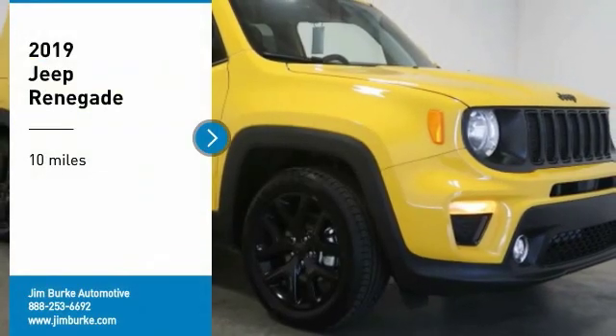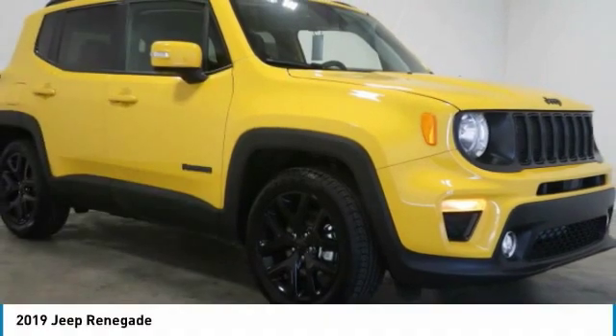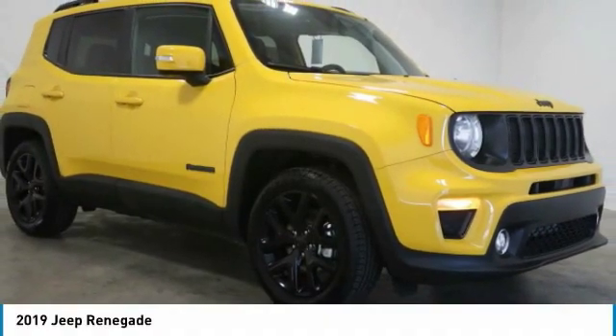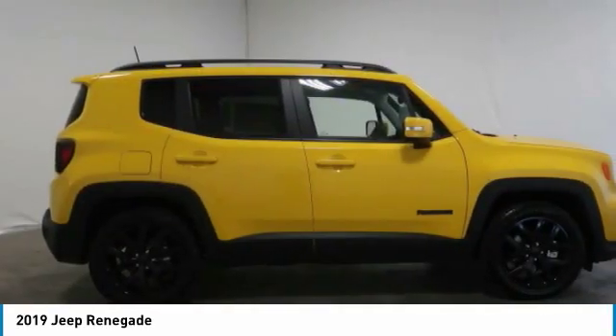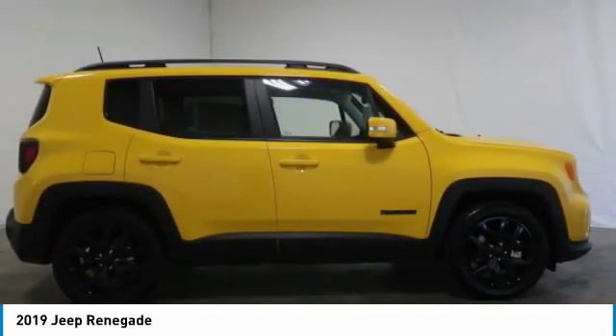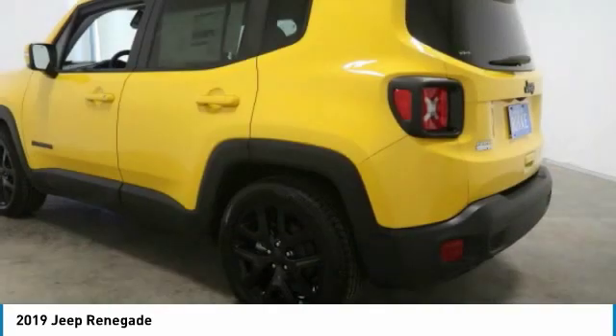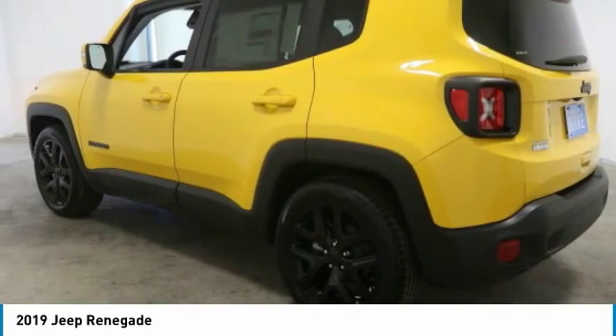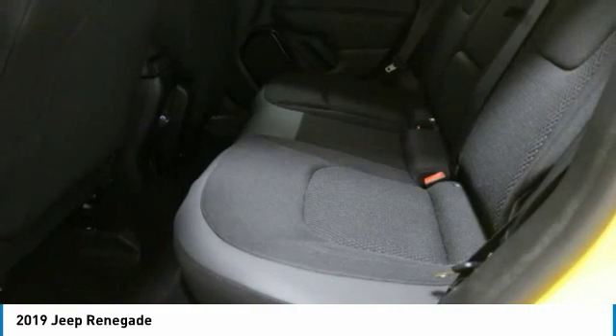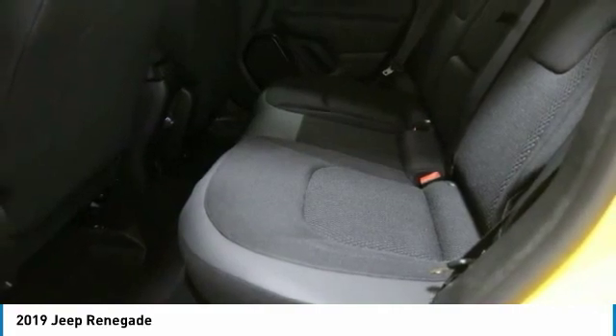We are pleased to show you the 2019 Jeep Renegade. The Jeep Renegade offers full size capability built in a smaller SUV. The Jeep Renegade is an incredible combo of smart technology, cool colors and innovative materials. It has a capable command center with the tools you need for discovering everything that's out there.